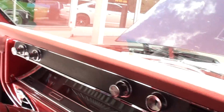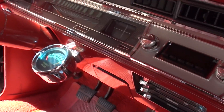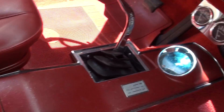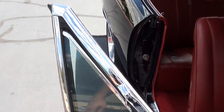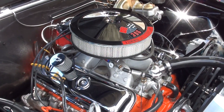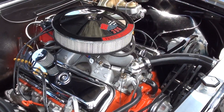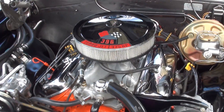Dash is nice. Steering wheel's in great shape. Killer car — Jay fired it up.